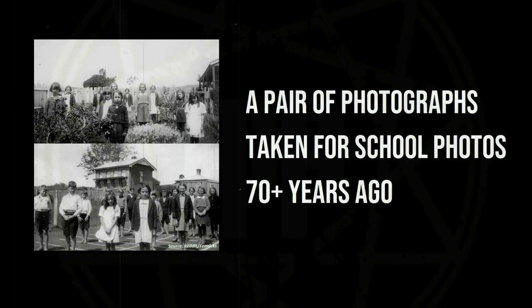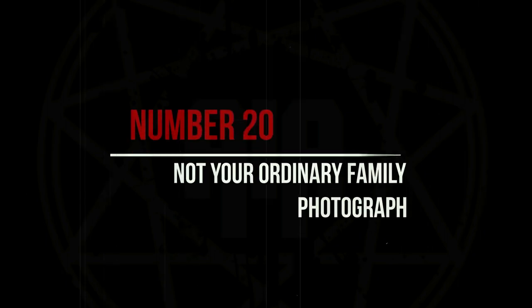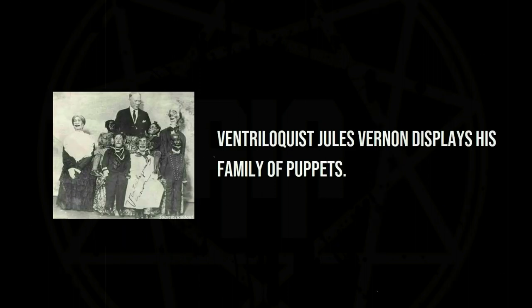A pair of photographs taken for school photos 70-plus years ago. Ventriloquist Jules Vernon displays his family of puppets.